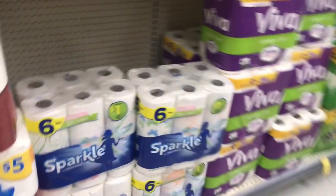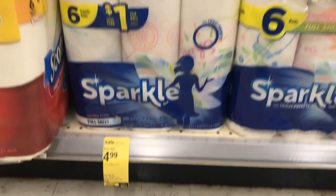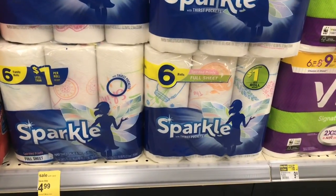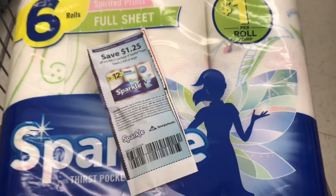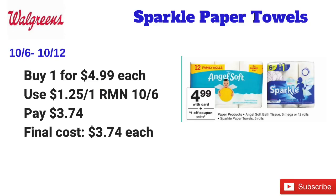Then I decided to do the Sparkle Paper Towel deal. These are the six rolls and they are on sale for $4.99 each. I'm going to pick up one and use a $1.25 off one coupon from the RetailMeNot 10-6. There's also $1 off one digital coupons on the Walgreens app, but the $1.25 is the better coupon, making these after coupon just $3.74 each.